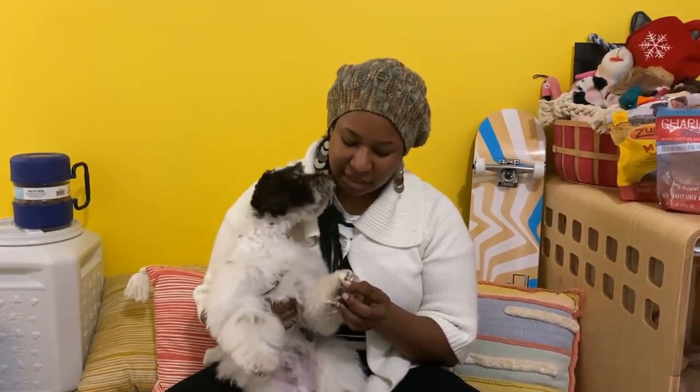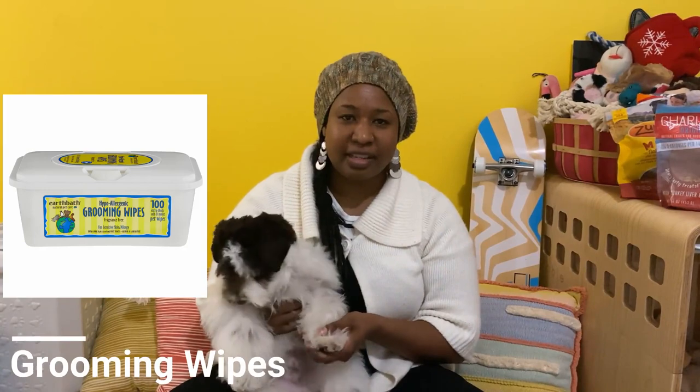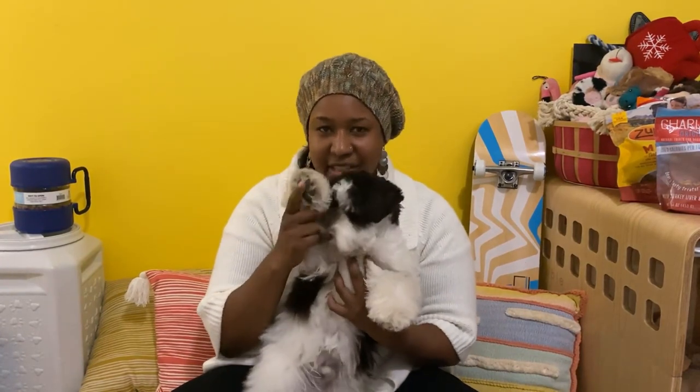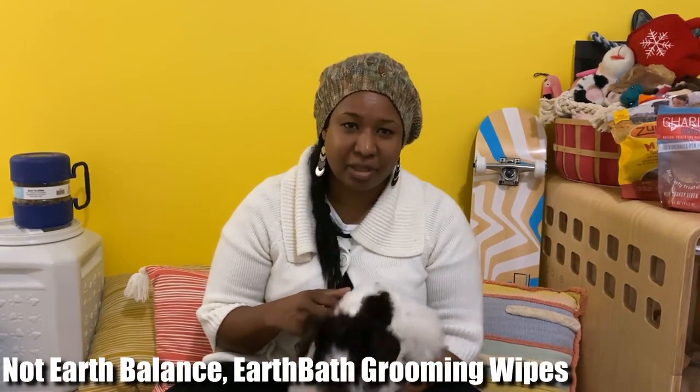The next thing on the list is grooming wipes — basically wet wipes for dogs that you use to clean their paws after a walk. I'm a Caribbean girl and we don't like to bring the outside in — everything needs to stay at the threshold. The grooming wipes I use are Earth Balance ones; they're biodegradable, so they're better for the environment than others on the market. I'll have a link in the description.